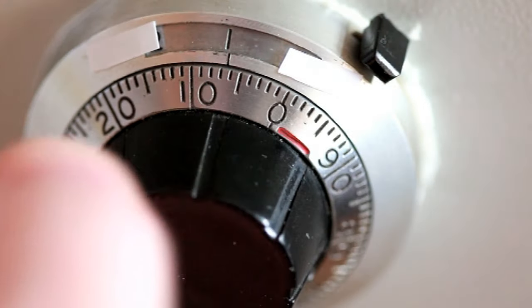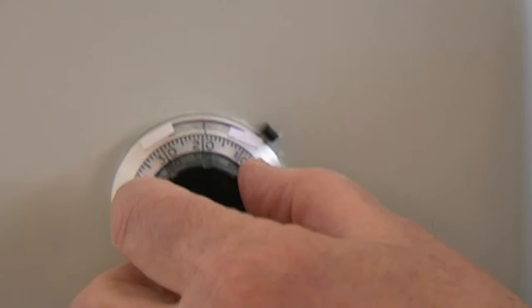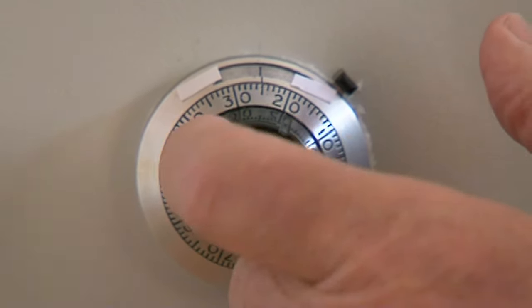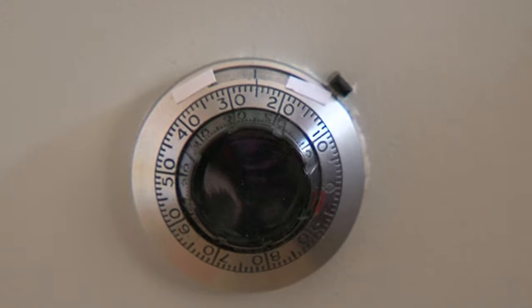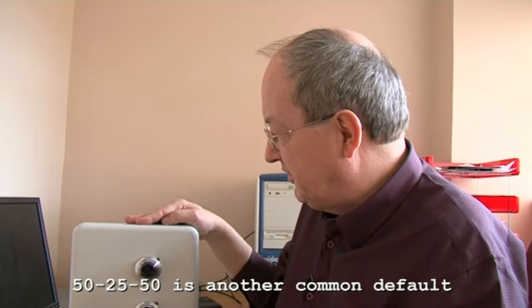Feynman was a group leader, so he was given one of these safes in his office to keep all the top secret files. He knew how it worked mechanically because he fiddled around with it — he'd just fidget with anything; he wanted to know how it worked. He found by trial and error that a lot of people didn't change the default setting, because it's the easiest one to remember.